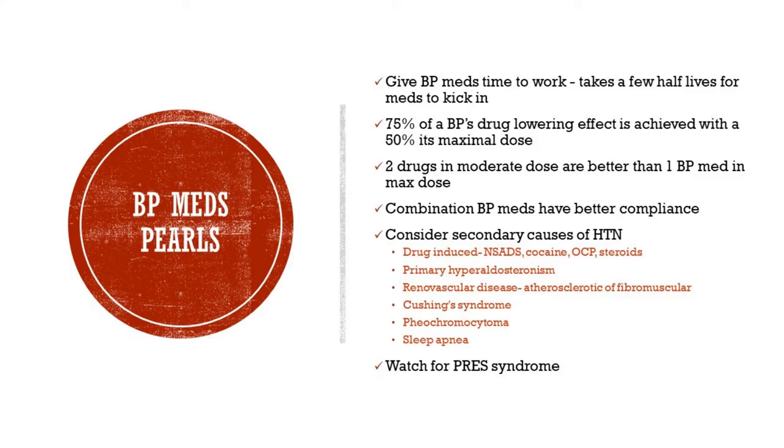Here are some fun BP medication pearls. Remember to always give blood pressure medications time to work — it takes a few half-lives for medications to kick in. Don't just add more medications in higher doses; give them time to work. Also remember that 75% of a BP drug's lowering effect is achieved with 50% of its maximum dose. So basically, two drugs in moderate dose are better than one blood pressure medication at maximum dose. Please remember that. The combination BP meds also have better compliance — the fewer medications administered fewer times a day will give you better compliance, since patients are usually not compliant if BP medication has to be taken four times a day.